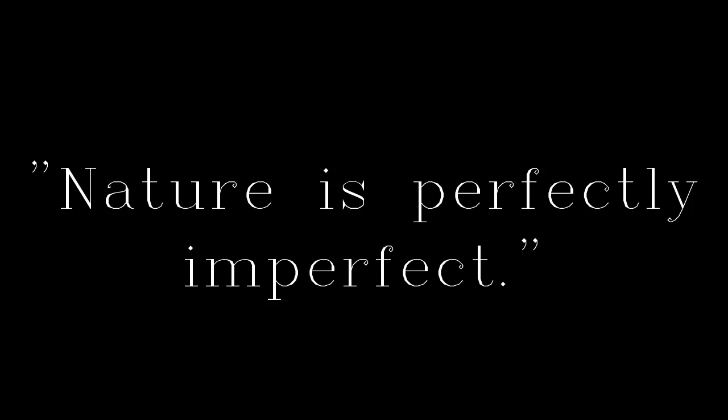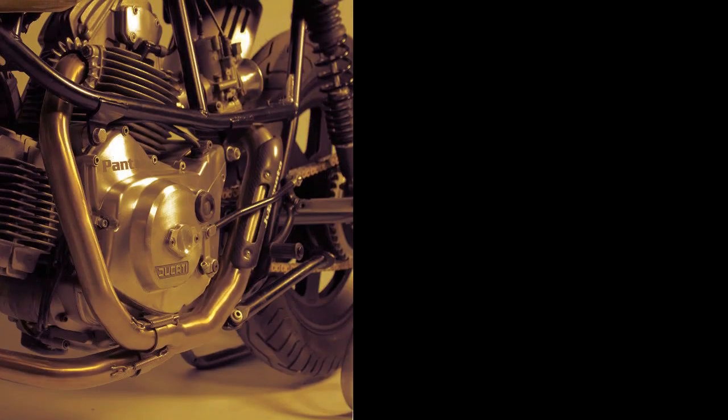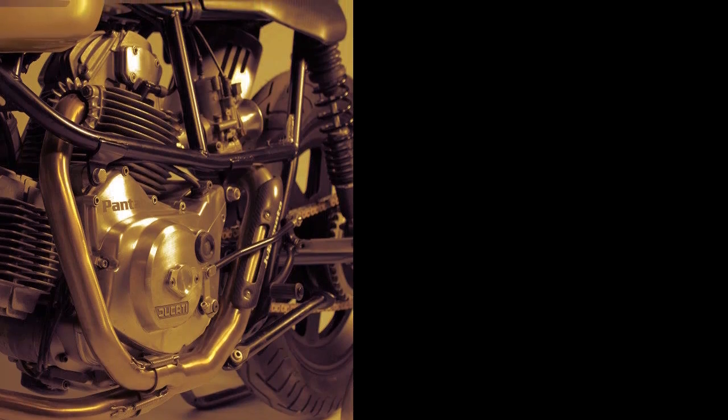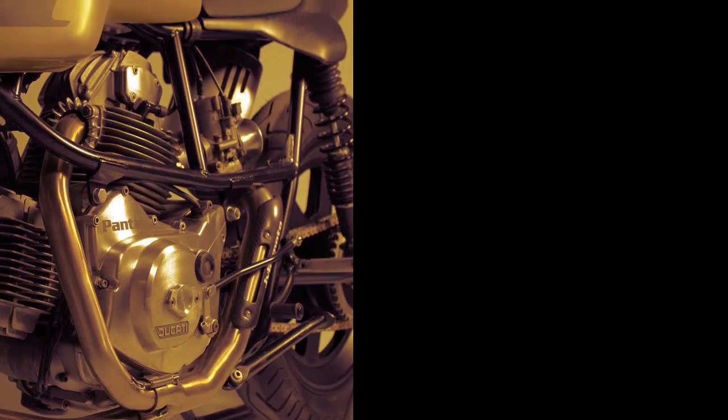A long time ago, someone said that nature is perfectly imperfect. In the next minutes, you will see the bike that demonstrates the opposite. I say this because this machine is the transformation of imperfection into perfection.